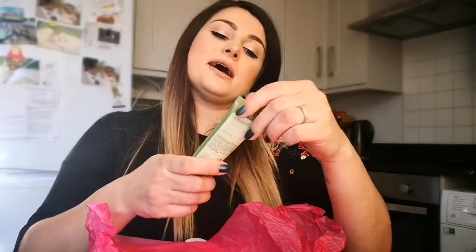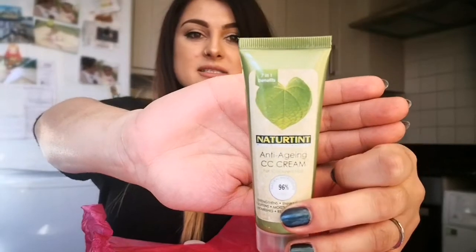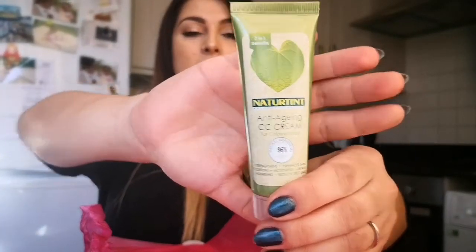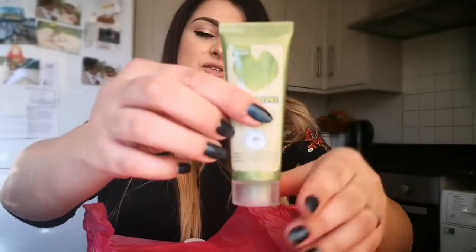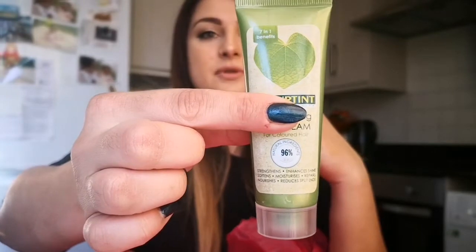That's an anti-aging CC cream — and I was just talking about anti-aging products, so this fits perfectly. It's something I really love. I used to use a CC cream from a different brand and I loved it. This appears to be a full size product.